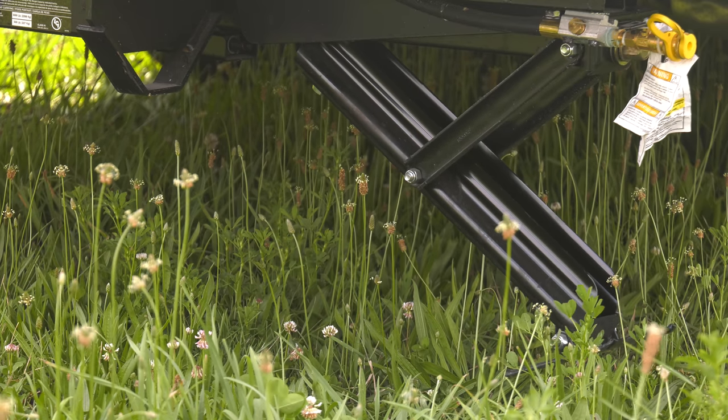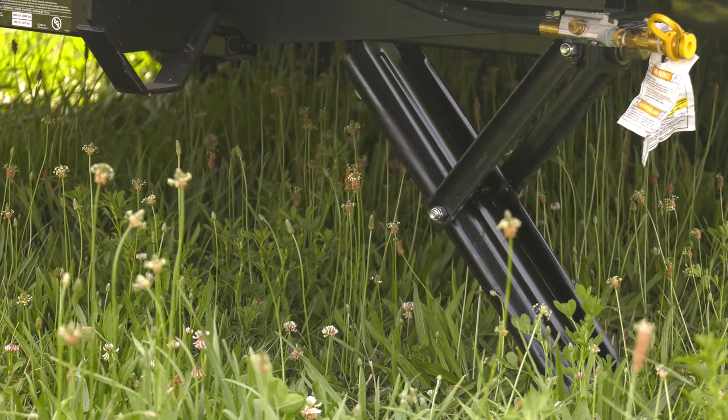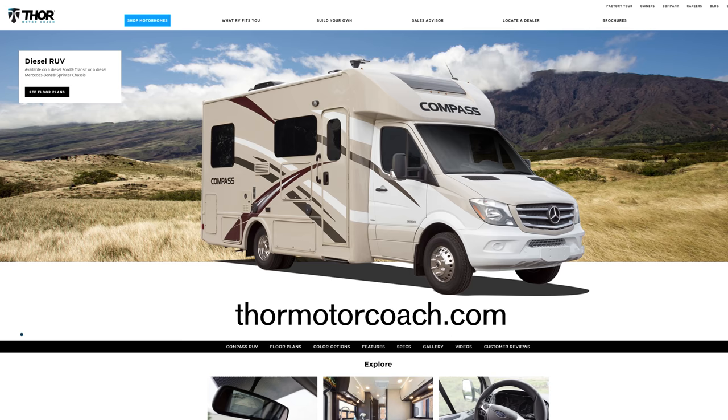The Compass makes life and setup easier with standard electronic stabilizing jacks and an exterior propane connection. Ready to build your own Compass? Visit ThorMotorCoach.com.